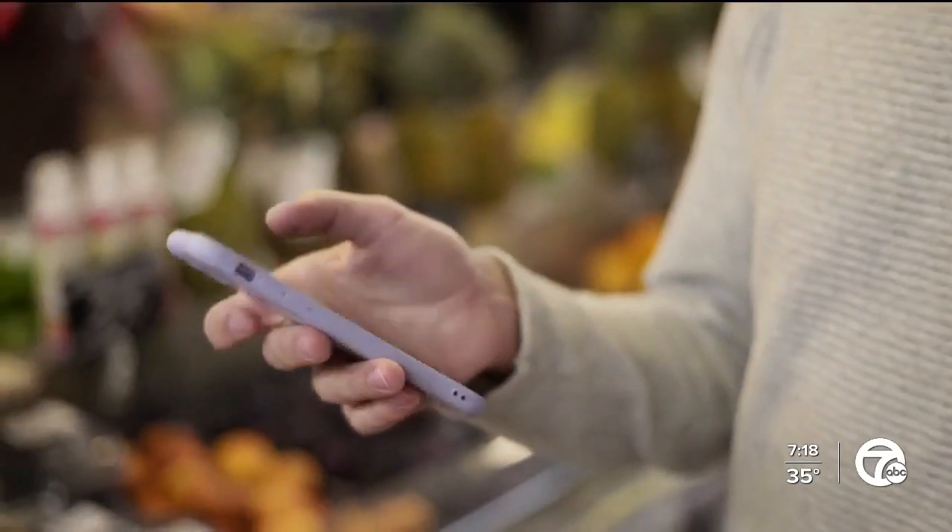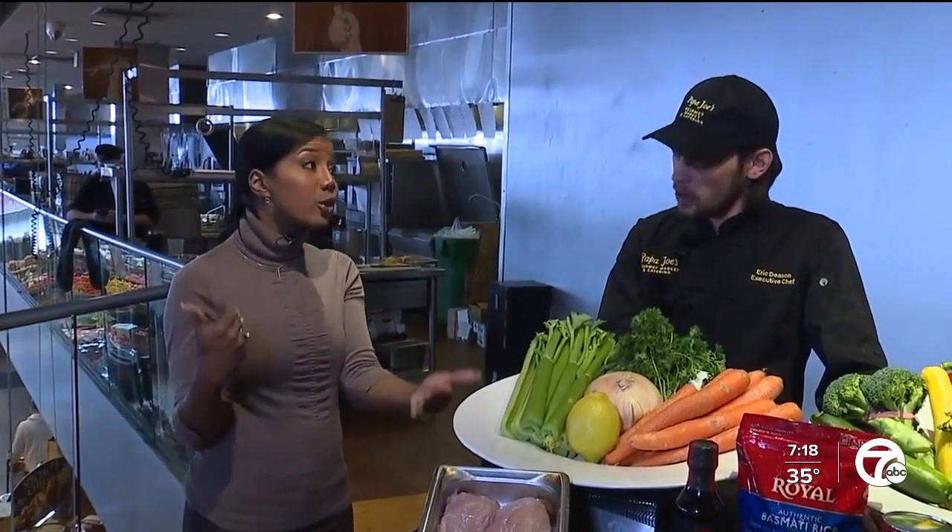But if you do take those few minutes to prepare early in the week, then it can stretch through the whole week, including your dollar.